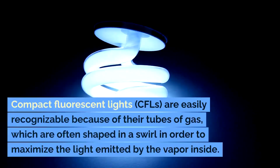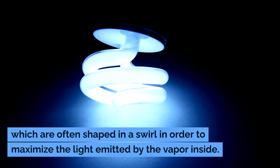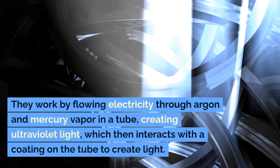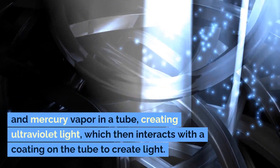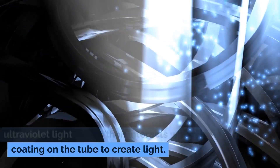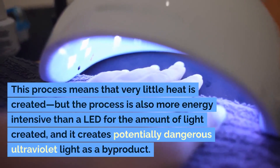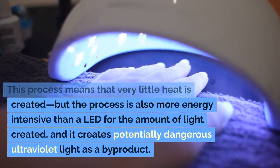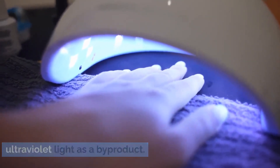Compact fluorescent lights, CFLs, are easily recognizable because of their tubes of gas, which are often shaped in a swirl in order to maximize the light emitted by the vapor inside. They work by flowing electricity through argon and mercury vapor in a tube, creating ultraviolet light, which then interacts with a coating on the tube to create light. This process means that very little heat is created, but the process is also more energy intensive than an LED for the amount of light created, and it creates potentially dangerous ultraviolet light as a byproduct.